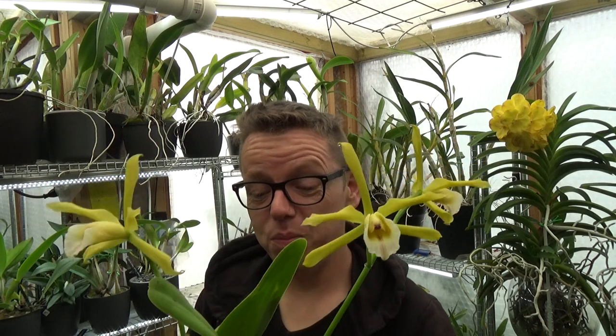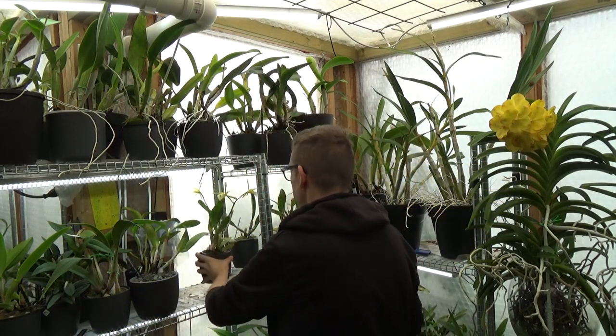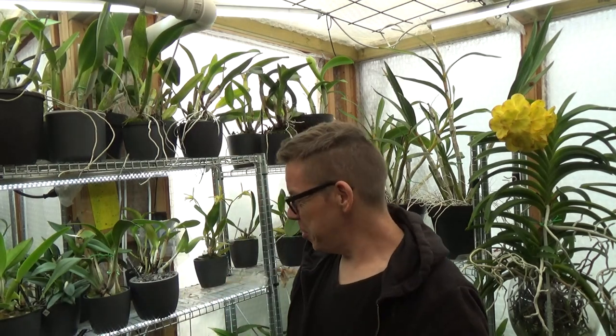It looks beautiful — I need to take a picture of this one. I like to keep pictures of the ones I have in bloom as a record. That's the first update. Let's go to the second request from Elzo.